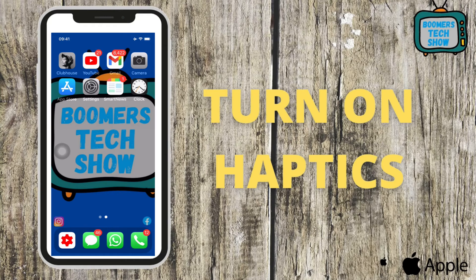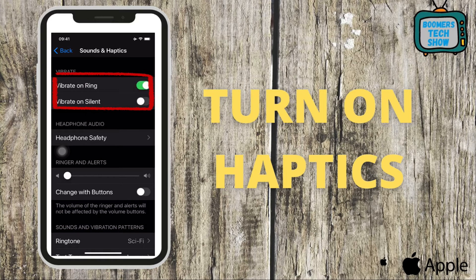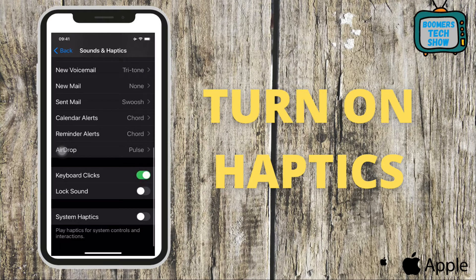Tip 4: Turn on your haptics. Make sure you not only hear your notifications but feel them as well. Go to Settings, then go to Sound and Haptics. Tap Vibrate on Ring, which means when you get a notification it will vibrate. Tap Vibrate on Silent — even when your phone is silent, like at a doctor's appointment or when it's in your purse, it will vibrate. Scroll down and tap Keyboard Clicks, Lock Sound, and System Haptics. Now you will feel your phone system-wide, no matter what app you use.